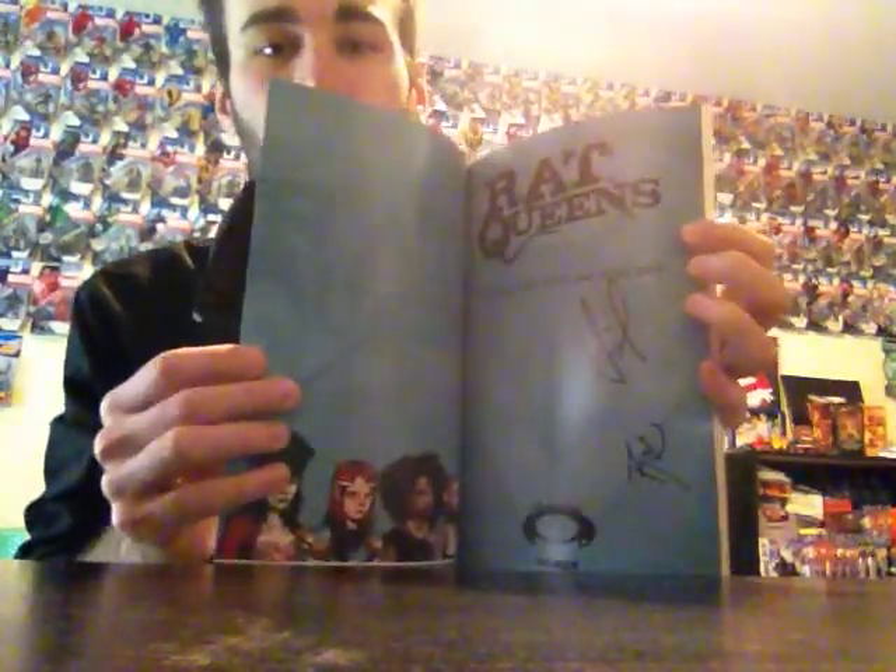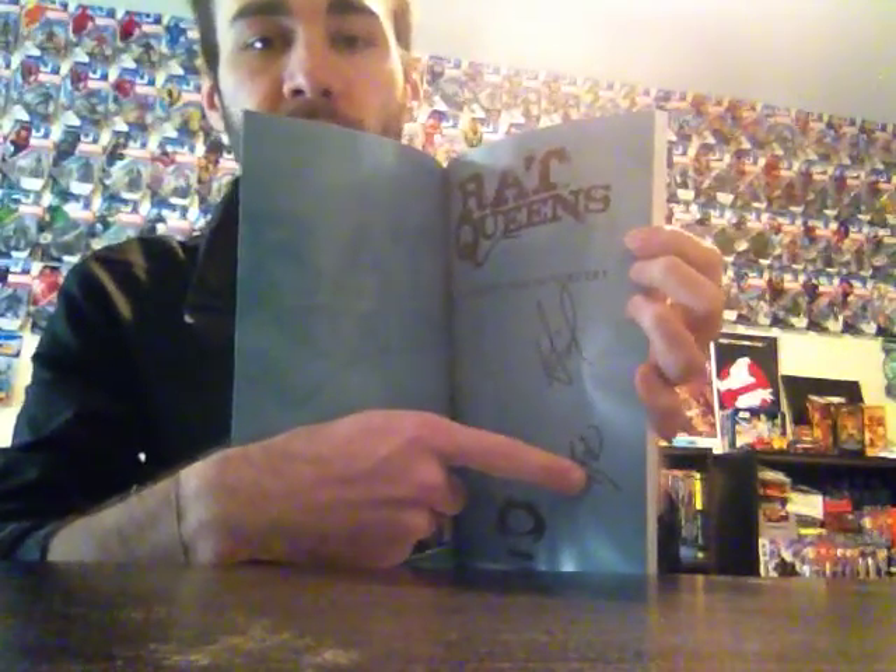This is cool — Rat Queens Volume 1. I actually met Curtis Wiebe and bought this directly from him. Here's Curtis Wiebe's signature, and Roc Upchurch the artist was sitting right next to him, so they both signed it. His booth was right next to Frank Barbary's. I went over and told Curtis how much I liked Peter Panzerfaust. He asked if I'd read Rat Queens yet — I said no, but I heard it's awesome. So I just bought the trade right there and he signed it. I'm excited to read this — I hear it's really good. Curtis was a great guy.